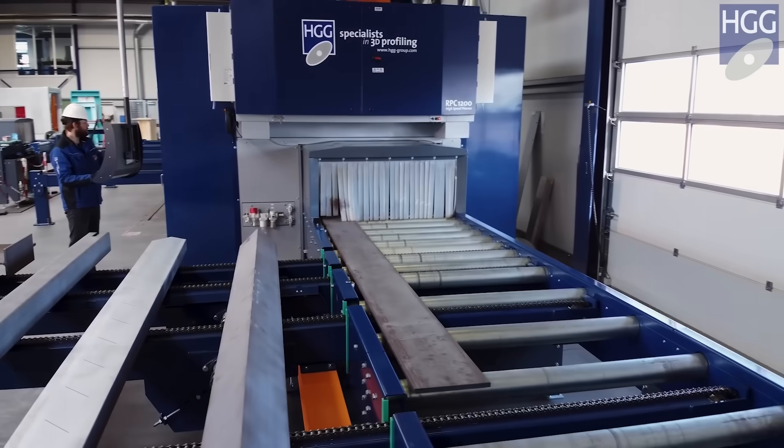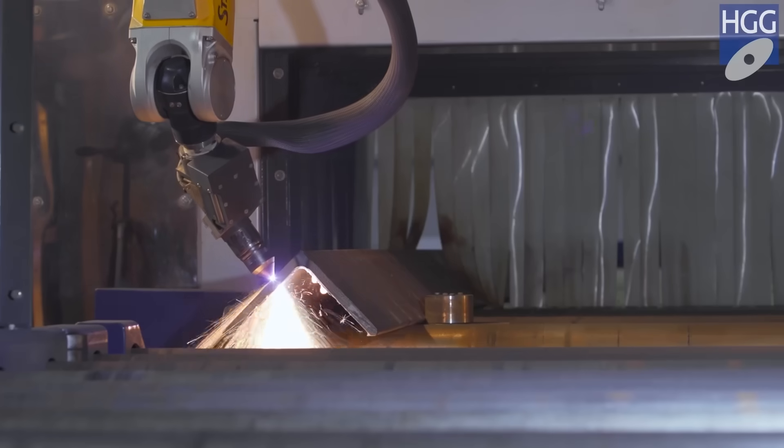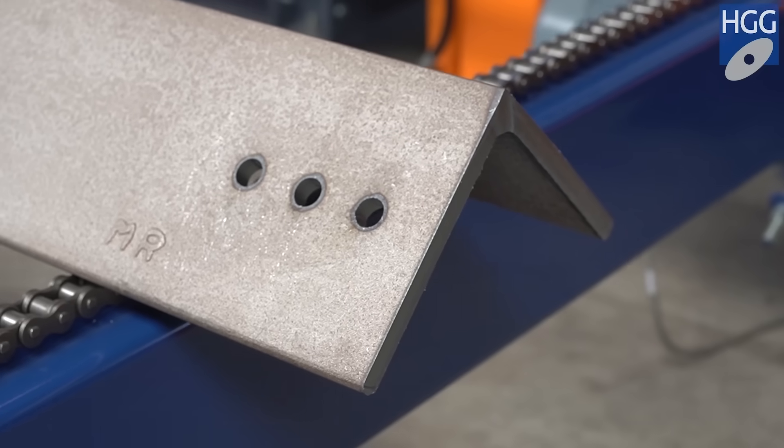All add-on parts can be processed. Produce end plates, base plates, and connection pieces from angle, flat bar, and plate.